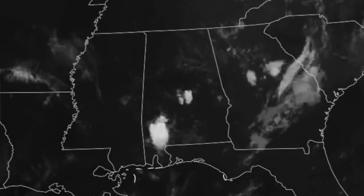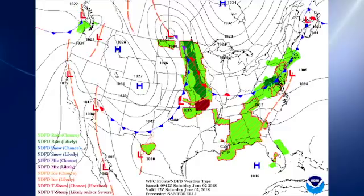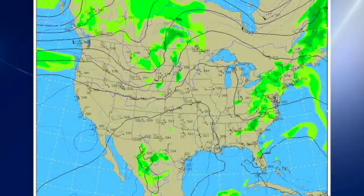This morning, the satellite image shows that we do have some scattered clouds over the state, especially associated with those two bright spots that are showers that are occurring. On the surface map, we have a nice surface low over Kansas and that front will be moving off to the northeast.